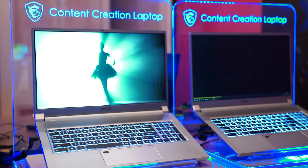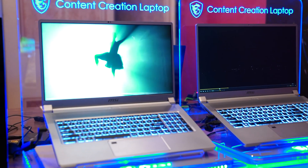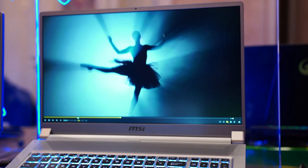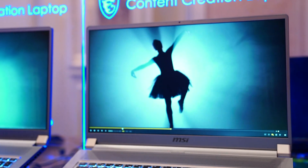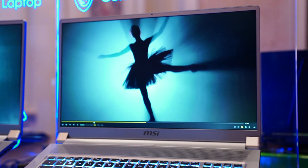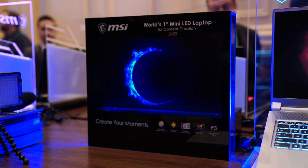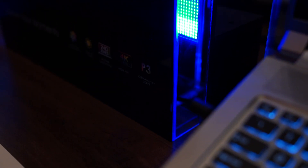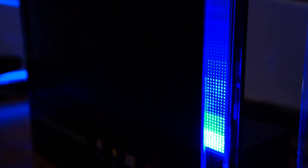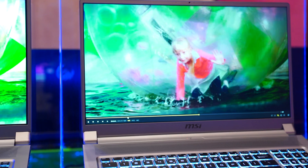The biggest feature about this particular laptop is its screen. This is the very first laptop in the world to feature a mini LED display panel. For those that don't know, it's a new type of display panel which is actually better than OLED. It can actually do up to HDR 1000 compared to OLED doing around 600. And the color contrast is just amazing, very vivid colors.